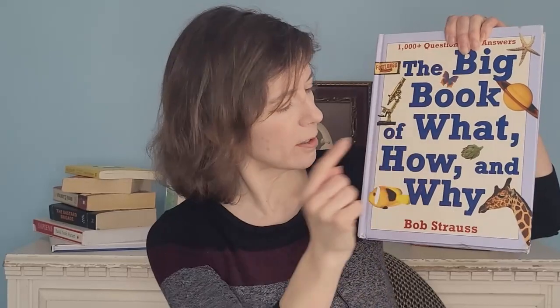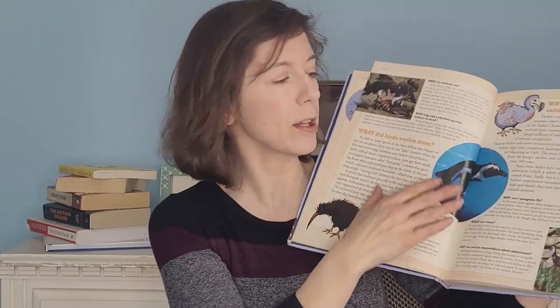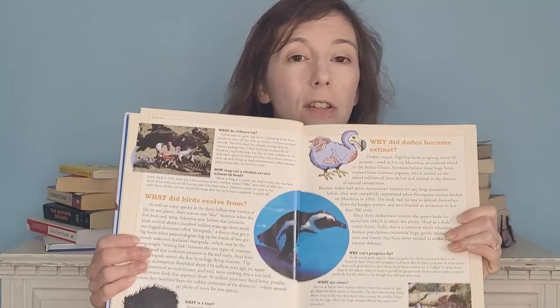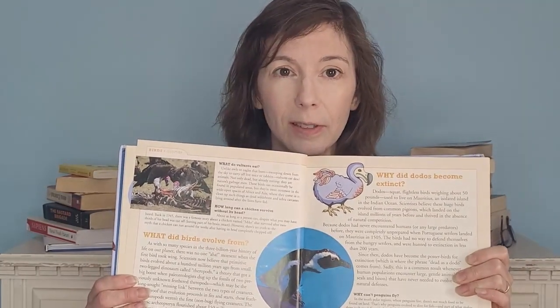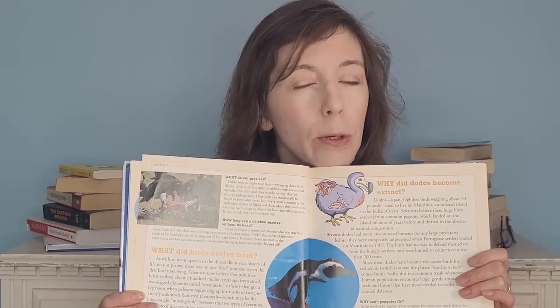Book number one — The Big Book of What, How, and Why by Bob Strauss. It's technically a kid's book, but if you're not good at science and you're wanting to learn more, where better to start than something that's maybe a little bit simplified. This is one of those factoid books — here's a factoid, here's a factoid — big color pictures, big words, really pretty easy to understand, and it keeps you interested. It's like reading National Geographic World magazine as a kid. Really interesting, easy to understand, learn stuff about the world around you.